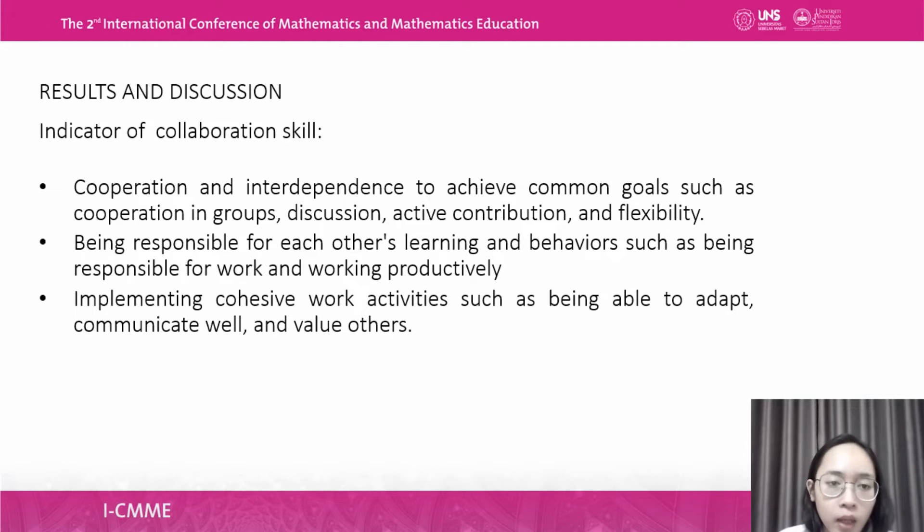There are also three indicators of collaboration skills. First, cooperation and interdependence to achieve common goals, such as cooperation in groups, discussions, active contributions, and flexibility. Second, being responsible for each other's learning and behavior, such as being responsible for work and working productively. Third, implementing cohesive work activities such as being able to adapt, communicate well, and value others.